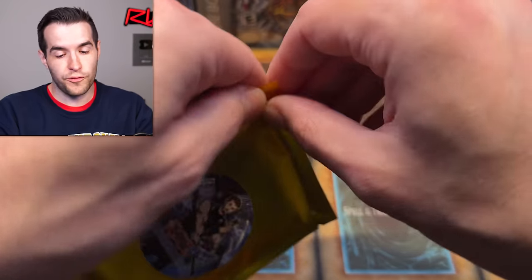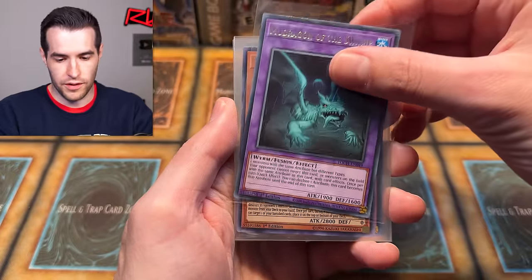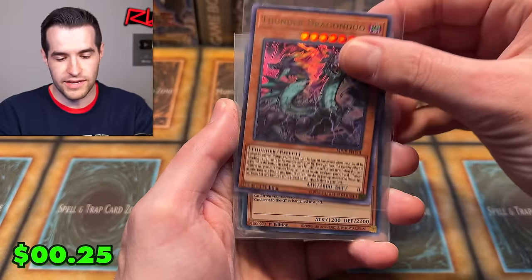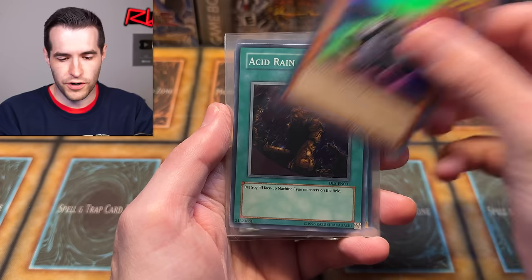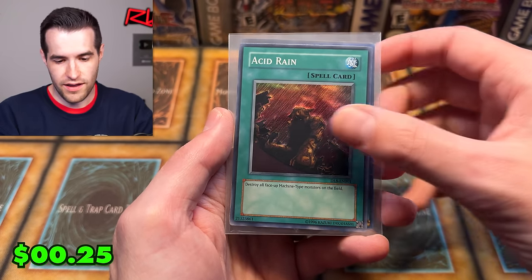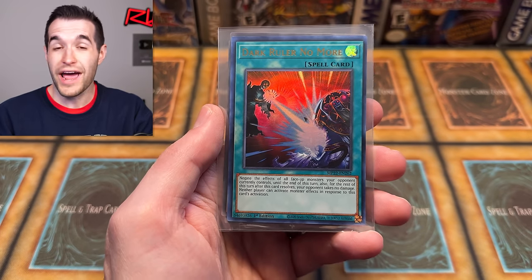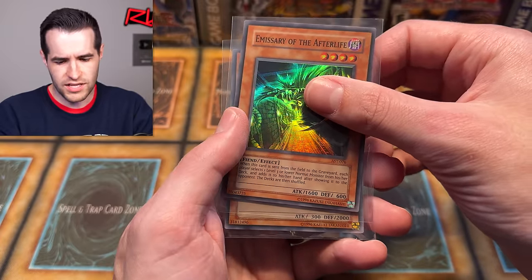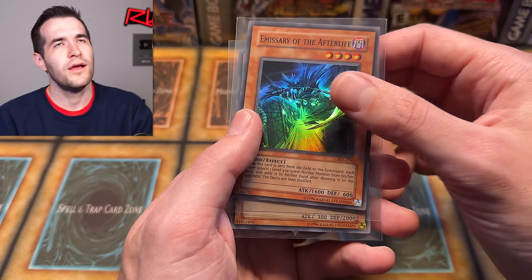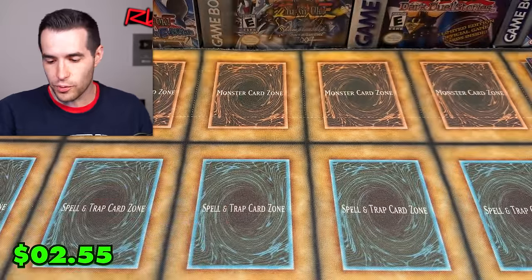The first mystery pack was the worst with just the Catapult Turtle — we definitely didn't make money on that pack. But overall they've been pretty good. From the final mystery pack: Thunder Dragon Duo — classic, Dimension Shifter, Acid Rain from DLA — that was a side deck card in Duel Links for a while — Dark Ruler No More, Emissary of the Afterlife, a lot of old school cards. Then Banisher of the Light, Stone Statue of the Aztecs, and Ancient Sanctuary super rare first edition. Overall we got a lot of good pulls.